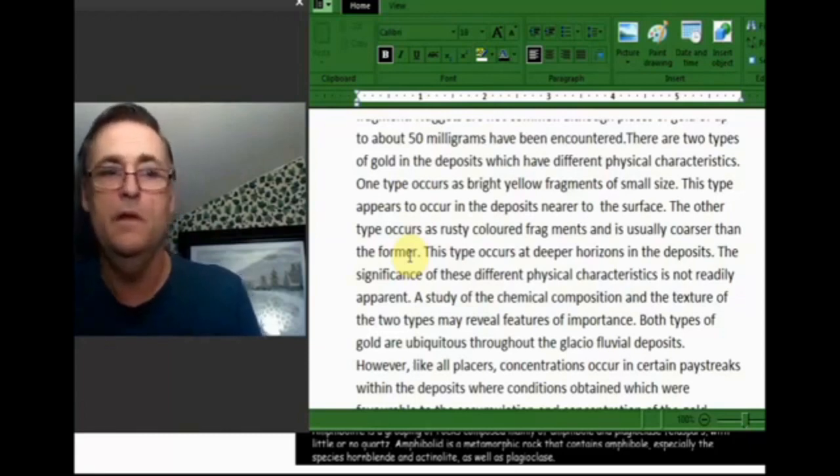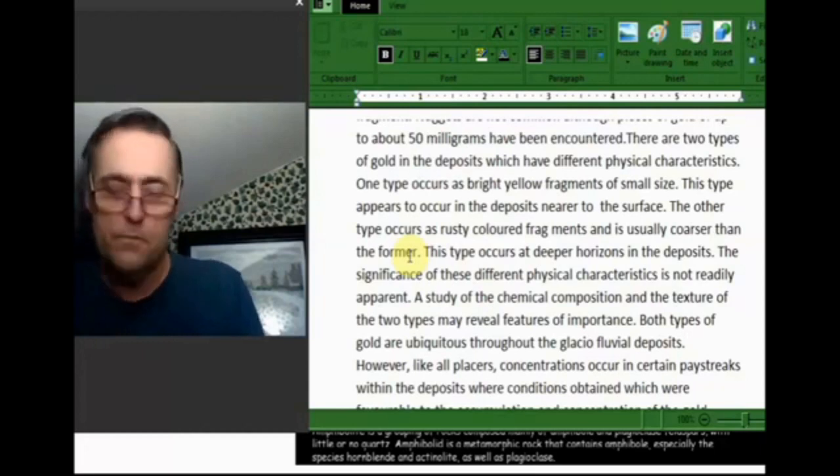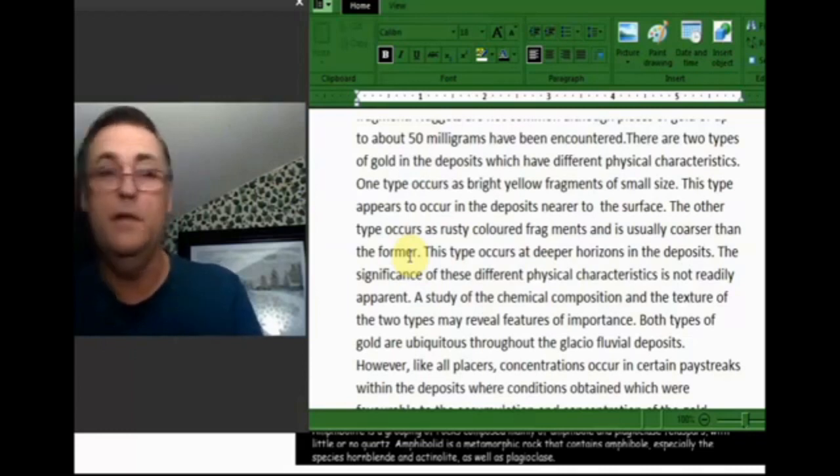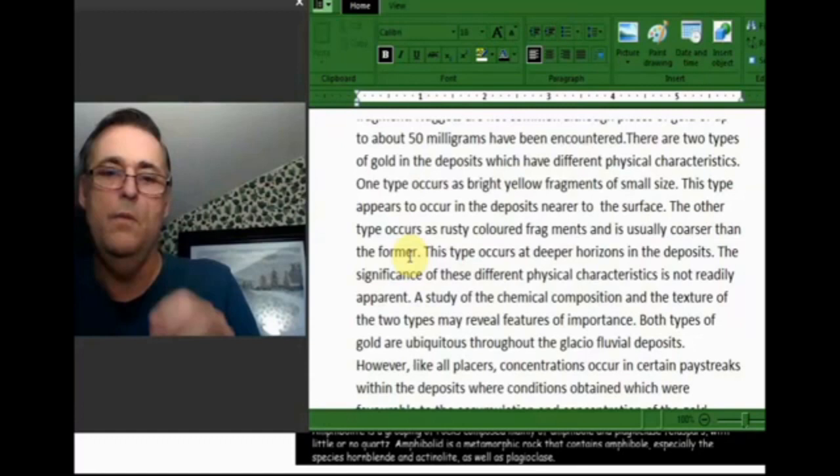I've been learning an awful lot about gold for the last roughly 10 years — where it's found, what kind of rocks, the States, Canada, all across Canada, parts of Europe, parts of South America. I'm far from as knowledgeable as some of the geologists, but I believe that sometimes having fresh eyes looking at the same thing, you see things differently.